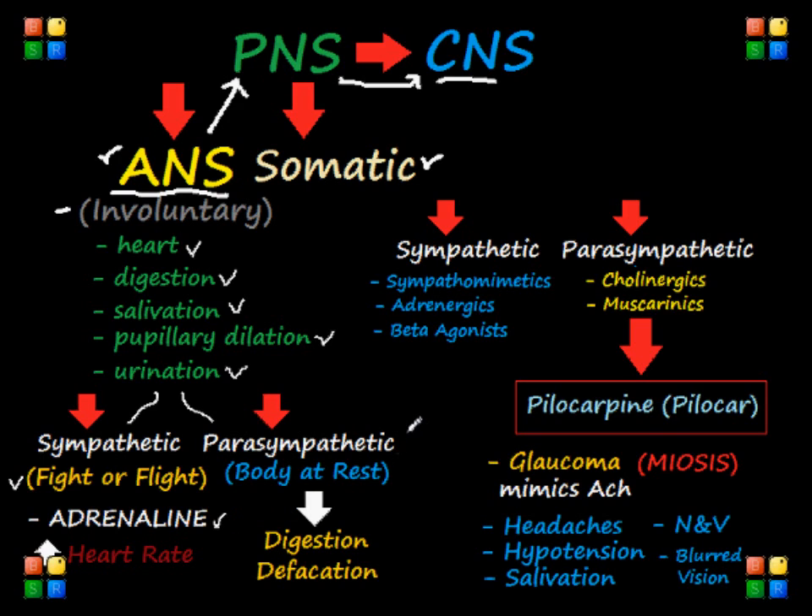The parasympathetic nervous system is responsible for the stimulation of the body at rest, or the activities when our body is at rest — such as after eating — and that includes digestion, defecation, and urination.